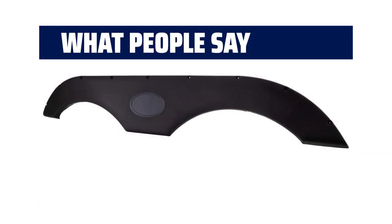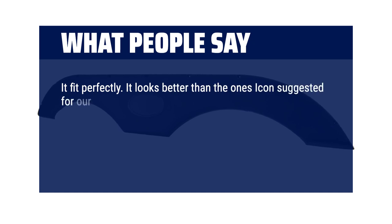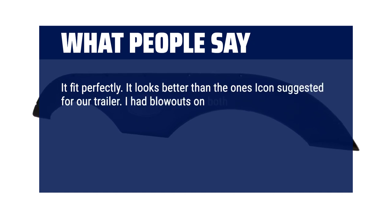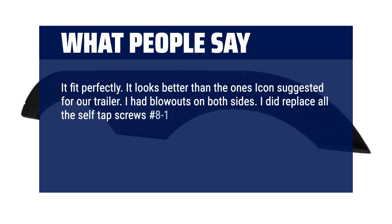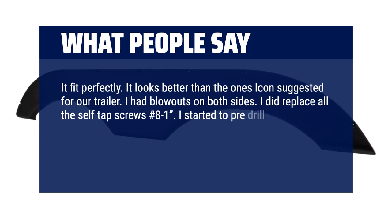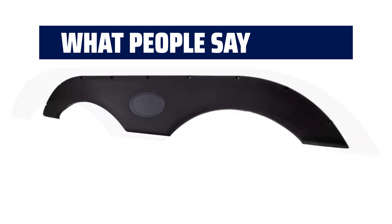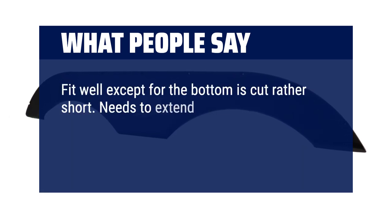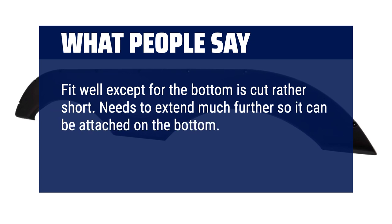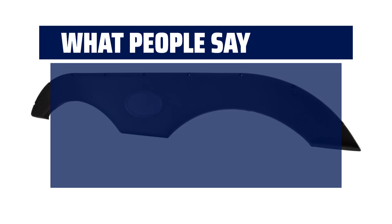What people say: It fit perfectly and looks better than the ones suggested for our trailer. I had blowouts on both sides and replaced all the self-tap screws with #8 1-inch screws. I started to pre-drill but learned I didn't need to because they cast it with thinner plastic in those areas, so it popped right out. Very impressed. Fit well except the bottom is cut rather short — needs to extend further for bottom attachment. Otherwise, very pleased with this product. They fit perfectly.